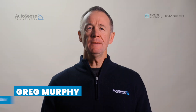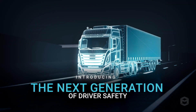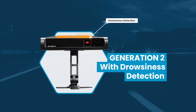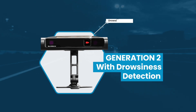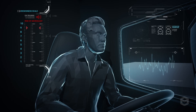Hey team, Greg Murphy here. Guardian Gen 2 with early drowsiness detection continuously monitors and evaluates your level of drowsiness based on the Karolinska sleepiness scale. It warns you before you reach the critical state of micro-sleep. The new light bar will illuminate an orange glow when you start showing early signs of fatigue, allowing you to take the appropriate action to keep yourself safe.